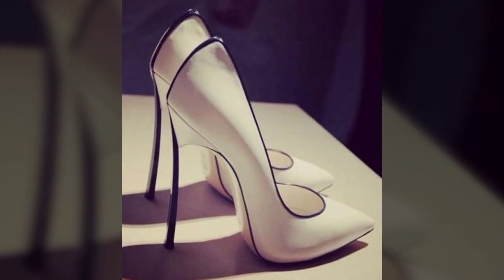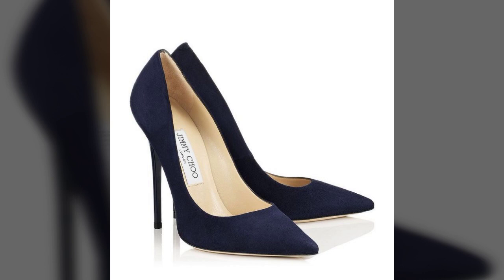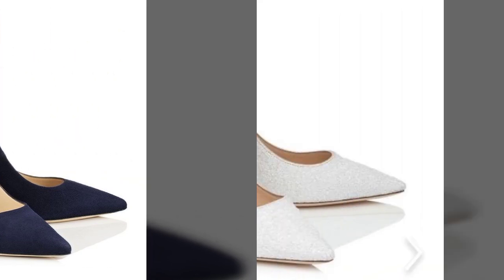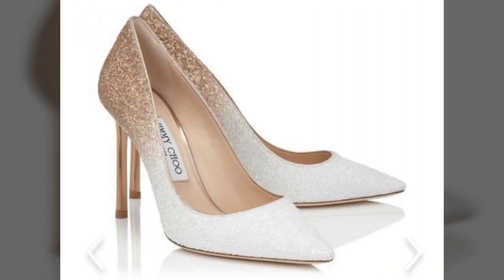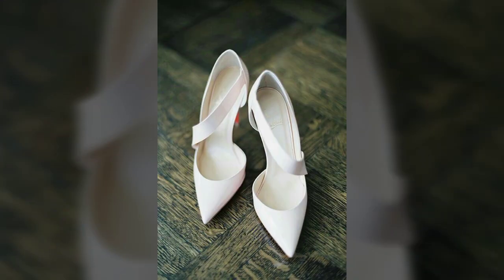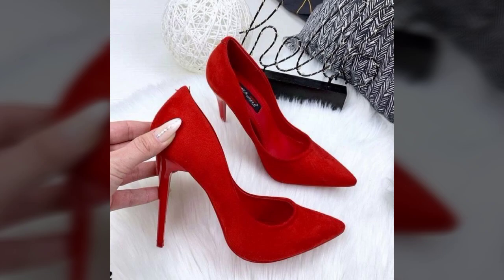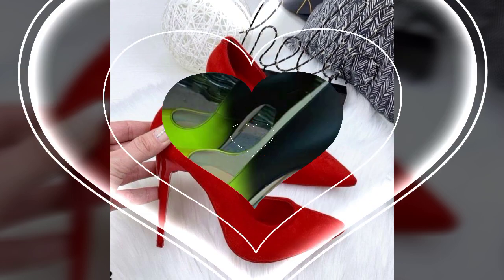My dear friends, I must suggest you watch this video till the end and try one of these pencil heel pumps. If you want to buy these pumps online, I will tell you the best websites from where you can shop these. Please subscribe to my channel and press the bell icon so you will get notifications of all my videos and never miss any collection.